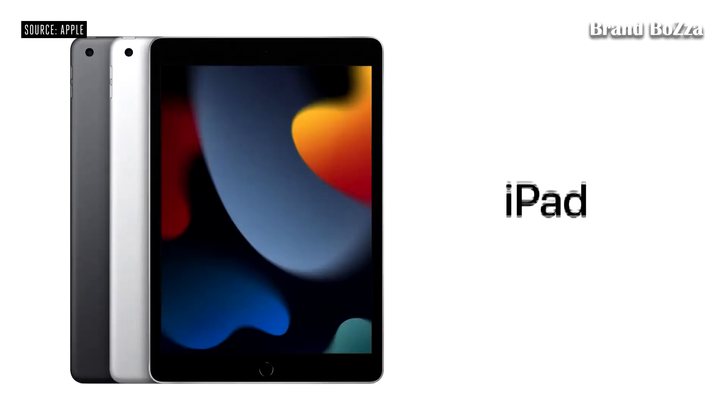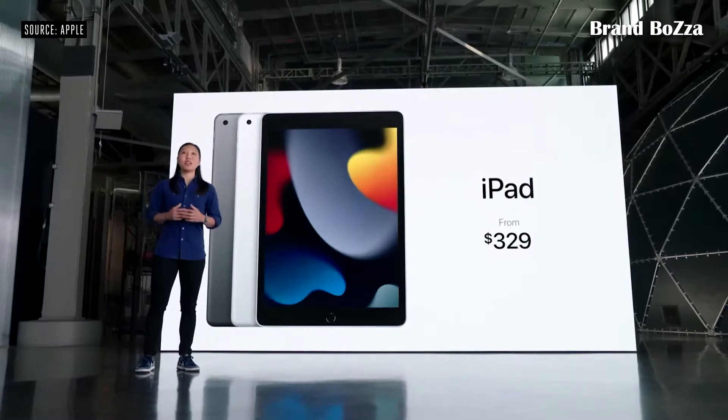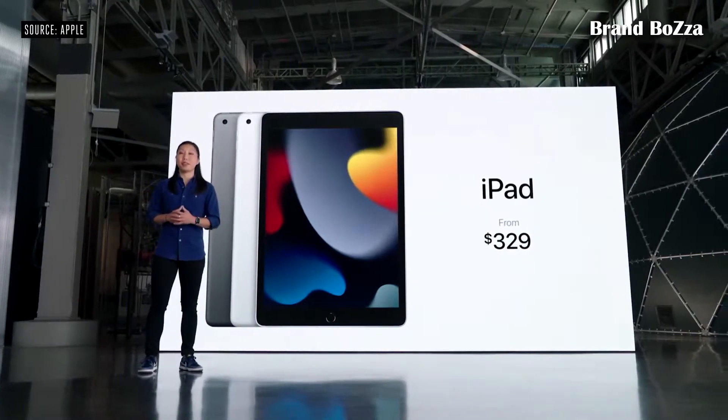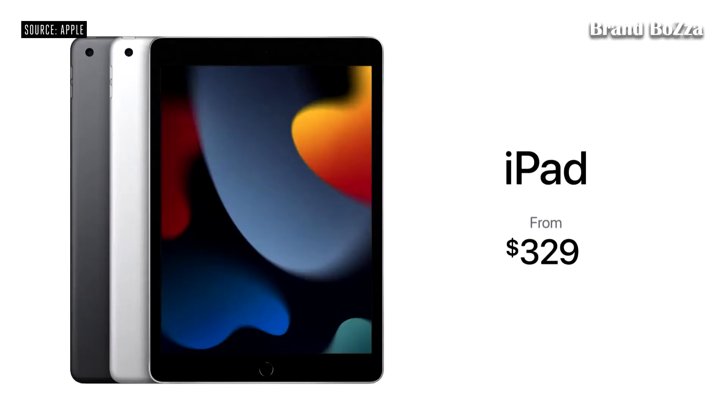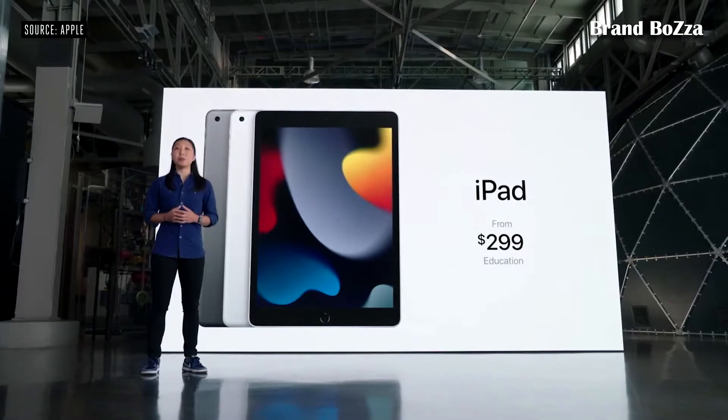This new iPad starts at just $329, and that's with twice the storage, starting at 64 gigabytes. For schools, it's even more affordable at just $299. It comes in Space Gray and Silver, and cellular models are available as well.